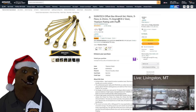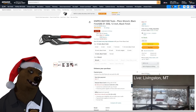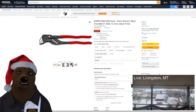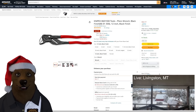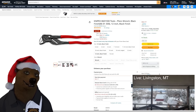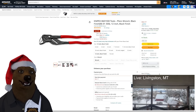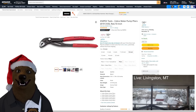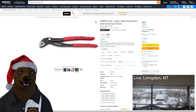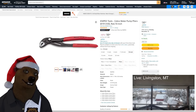Knipex — they've got the 12-inch pliers wrench here at $52.17. I love the pliers wrench concept; nobody makes them quite as nicely as Knipex. Also their Cobra water pump pliers, which blew everyone away when they came out — on sale down from $57 to $30.